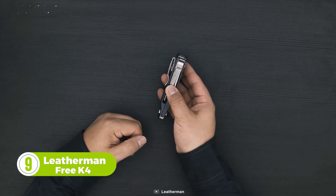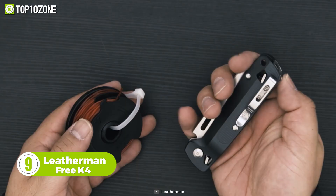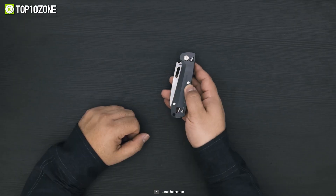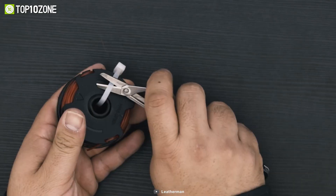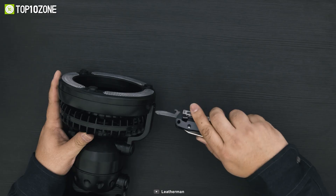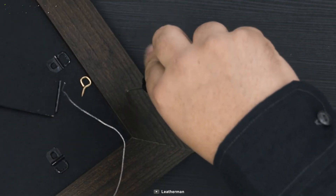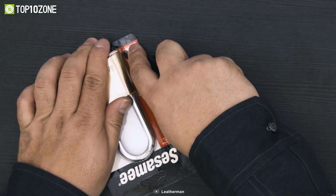The Leatherman Free K4 is engineered for first-time multi-tool users who want easy, all-around functionality. It includes all the essential features of the K2, plus a pair of spring-action scissors for even greater versatility. The K4 has a total of nine different tools, including a 420HC 3.3-inch knife, scissors, a pry tool, a bottle opener, and a variety of screwdrivers to tackle your everyday tasks. Its magnetic cam locks securely open and keep the tools in place, so you can work confidently without worries. This multi-tool can be opened with a simple push of your thumb, so say no more to broken fingernails ever again.